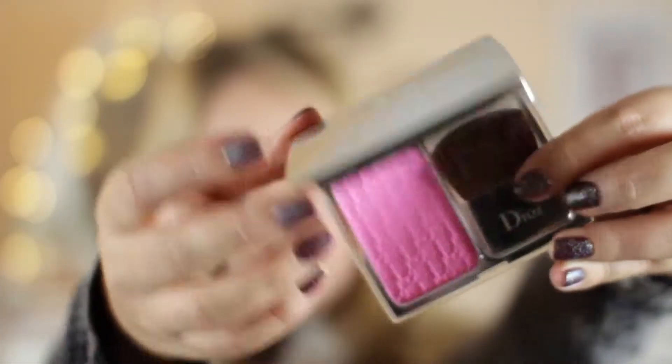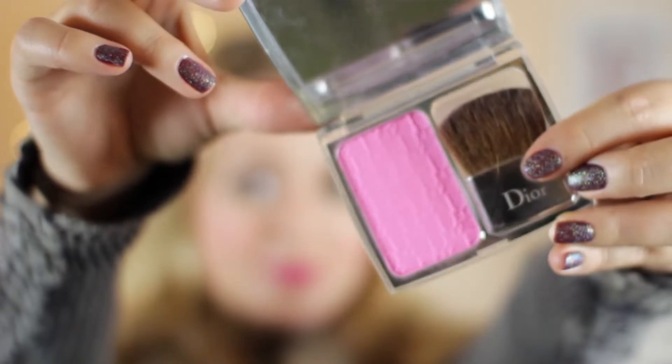Blush is hard to choose because I kind of chop and change what I like, but one I've been using a lot recently is my Dior Healthy Glow one — I'm wearing this today actually. It is really bright pink, it looks kind of scary but it's actually super nice and flattering on the skin. Again, gorgeous packaging. Dior products are total princess products.